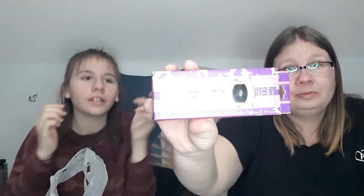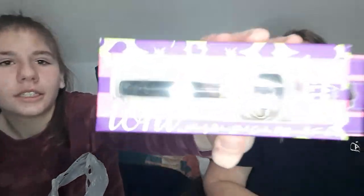It says it naturally reduces dark circles, puffiness, and fine lines. And as you can see, I have those. My phone's a little screwy.